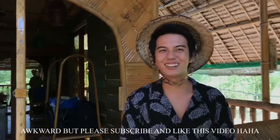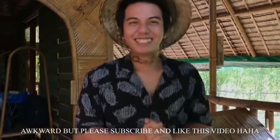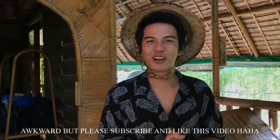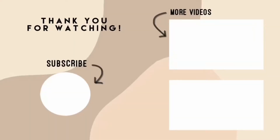Thank you guys for watching. Mag-aarap na ako. Bye guys. Thank you for watching. Don't forget to like, subscribe to my channel, and click the notification bell so updated kayo sa mga bagong video. Sana panoodin nyo ito. Thank you.